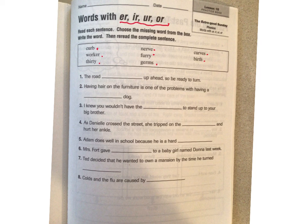Let's just do one of these together because I think you guys are going to do great. The road blank up ahead, so be ready to turn. Which one do you think it's going to be? I'm liking this one right here — the road curves, right? Up ahead, so be ready to turn. You guys will figure out the rest. I like to just put a check mark by them after I use them. Then I will meet you on page 198.